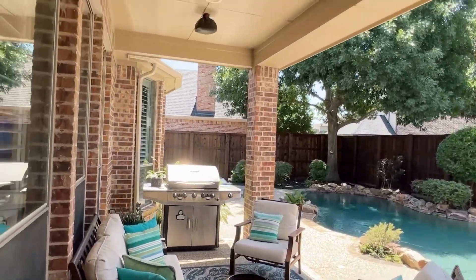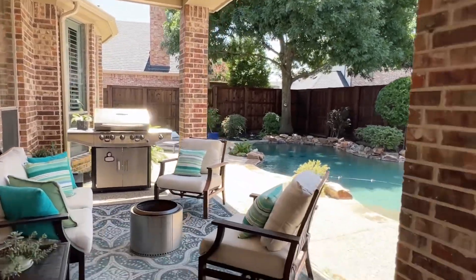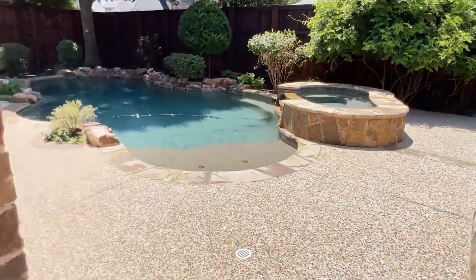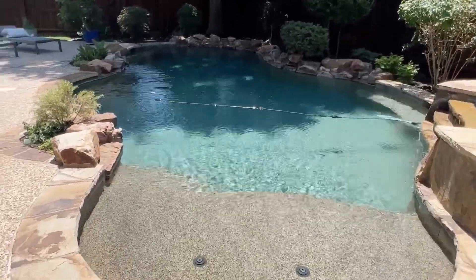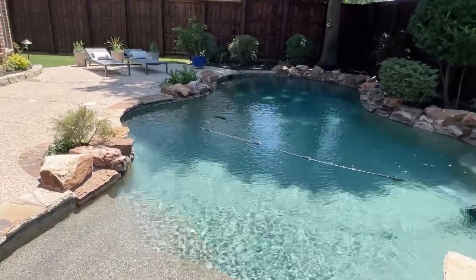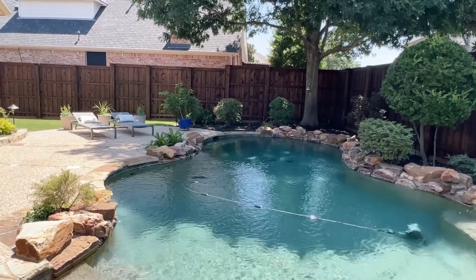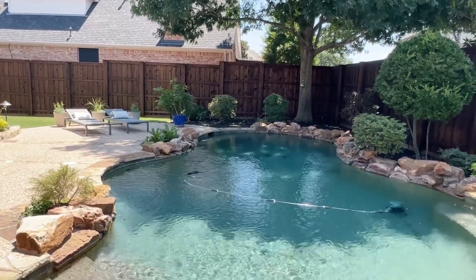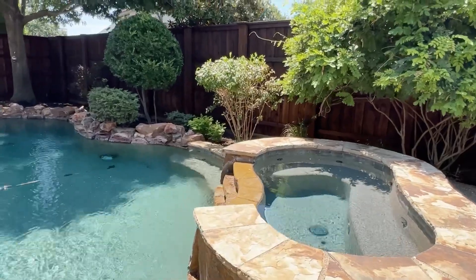Out back, covered patio with a fan and speakers. Step down into the pool area. This looks like a Diamond Brite or Pebble Tech pool. It's shaded a little bit by the tree, which is nice this time of year — keeps the pool a little bit cooler. Big spa. Pretty landscaping.